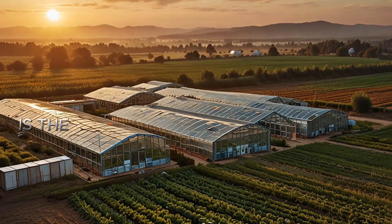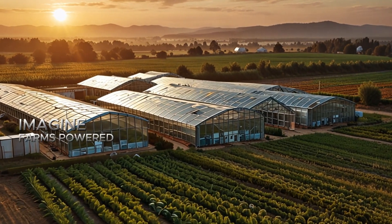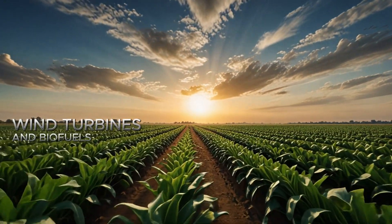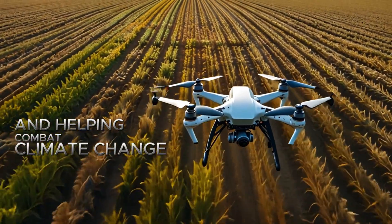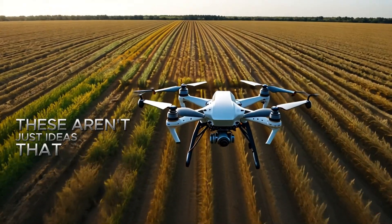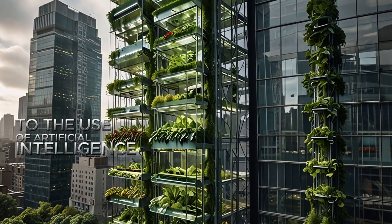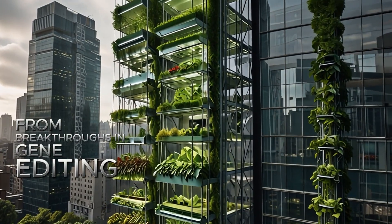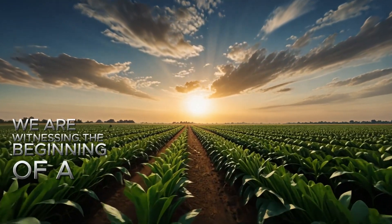Another breakthrough is the use of renewable energy in farming. Imagine farms powered entirely by solar panels, wind turbines, and biofuels, reducing their carbon footprint and helping combat climate change. These aren't just ideas — they're happening right now. From the rise of vertical farming to the use of artificial intelligence and robotics in the field, and from breakthroughs in gene editing to the adoption of precision agriculture, we are witnessing the beginning of a new era.